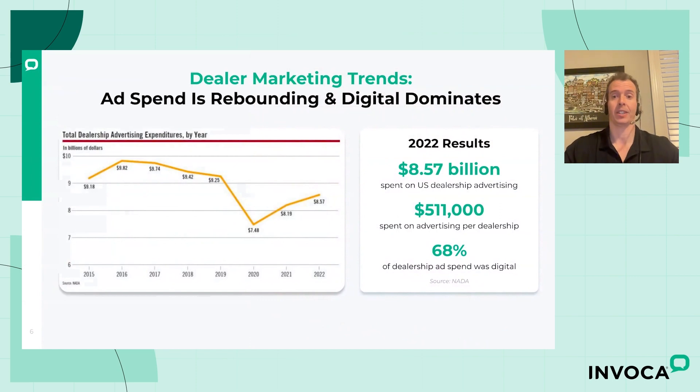You can see some of the stats on the right. Looking at last year, almost nine billion dollars was spent by U.S. dealerships on advertising. That comes out to a little over $500,000 per dealership. A significant amount of ad spend is being spent by dealerships in the U.S., and almost 70% of that is being allocated towards digital channels — Google Ads, Microsoft Advertising, Facebook, inventory ads, you name it. Online advertising is by far the biggest line item in any dealership marketer's budget allocation.